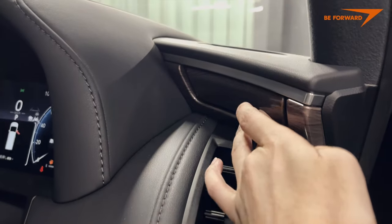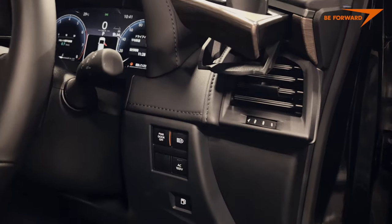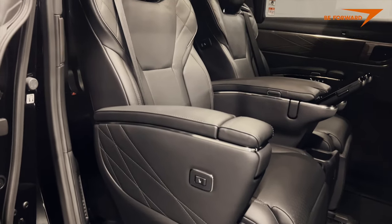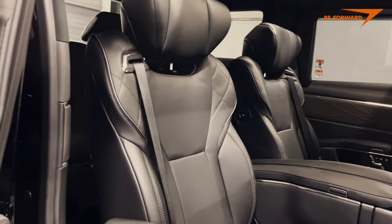An excellent MPV that leaves hardly any room for improvement and is unlikely to be beaten by its fast-growing rivals. It is an excellent value considering JDM Toyota pricing and upcoming second-hand vehicles.